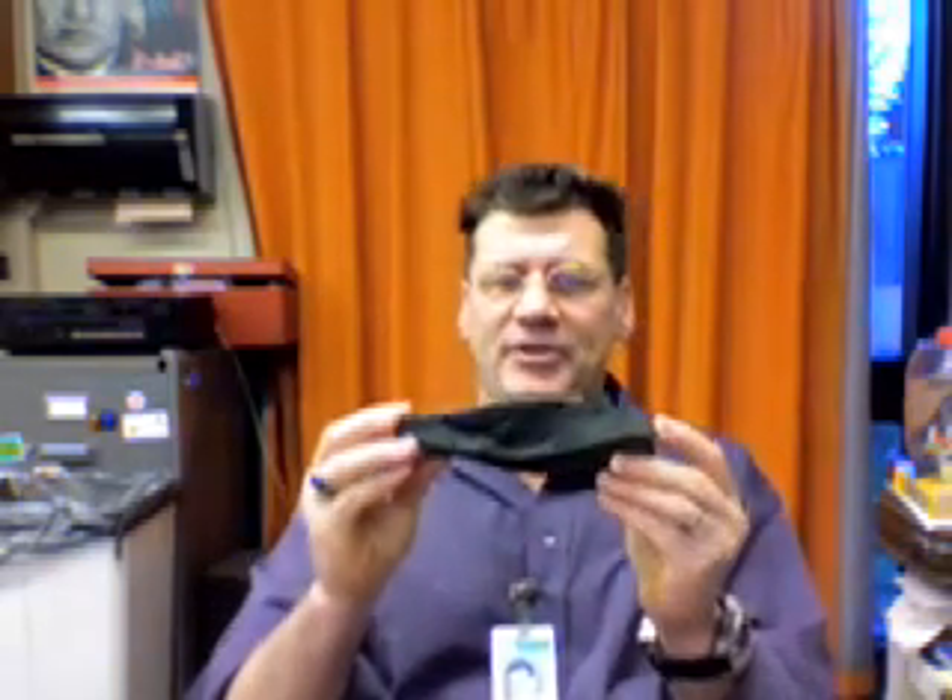Let's think about igneous rocks. Here's some basalt, the most common igneous rock in our area, and it's formed from hot molten material. Now if you're an animal, a creature, or a plant, and you get covered with thousand-degree rock, what do you think is going to happen?